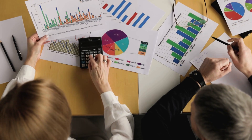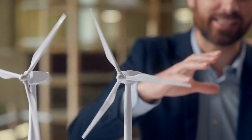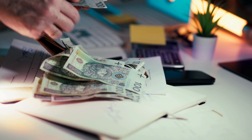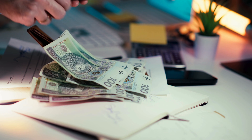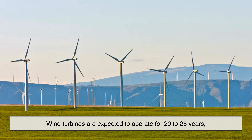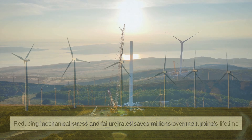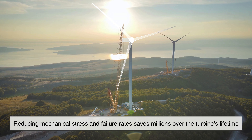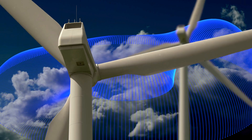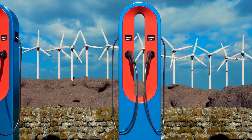From an economic standpoint, three blades also make sense. While adding a third blade does increase material and manufacturing costs compared to two blade designs, those costs are offset by lower maintenance, longer lifespan, and higher reliability. Wind turbines are expected to operate for 20 to 25 years, often in harsh environments like offshore waters or remote plains. Reducing mechanical stress and failure rates saves millions over the turbine's lifetime. Three blade turbines have proven to deliver the lowest cost per unit of electricity over time, which is ultimately what matters most for large-scale energy production.